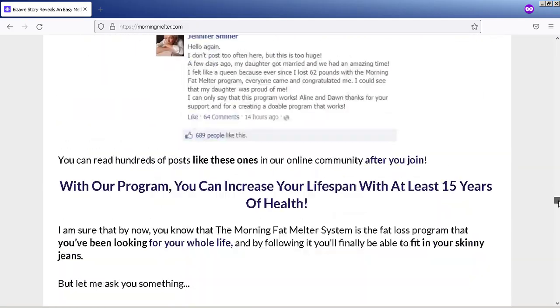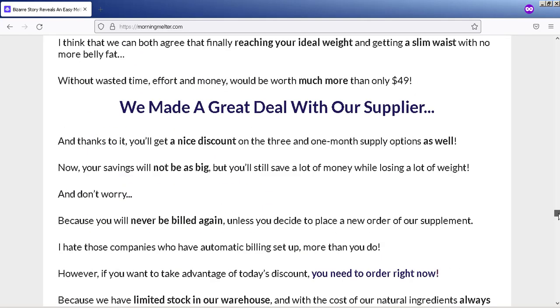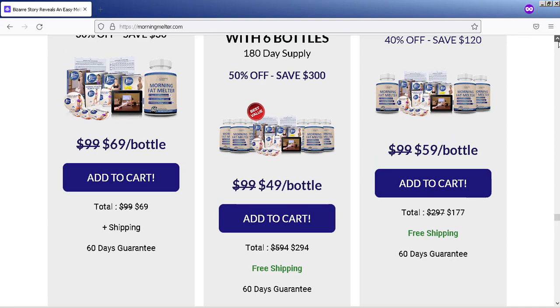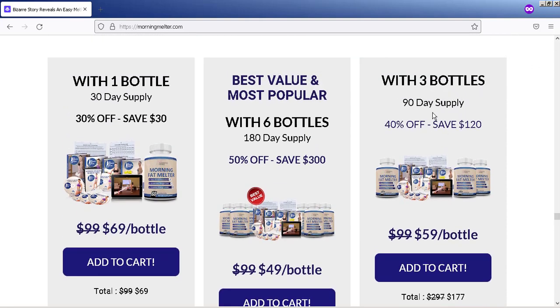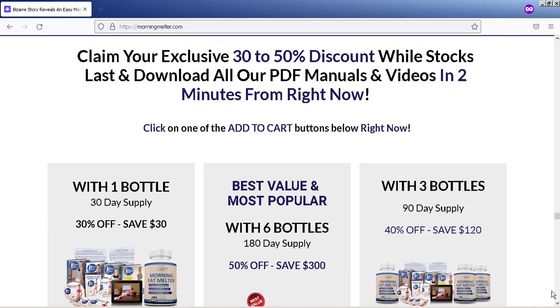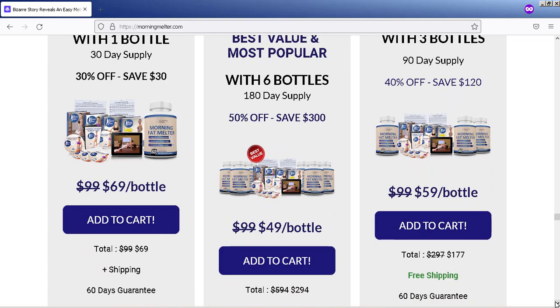For Morning Fat Melter to work, you need to do the right treatment — you have to take it every day. Most people get results after 3 months. In the first few weeks you will see results because you will be more energetic throughout the day, but most people get better results from 3 to 6 months. If you don't take it every day, you'll be frustrated with your results.